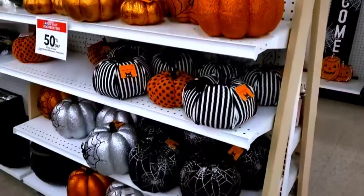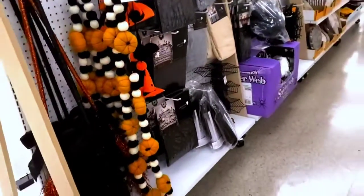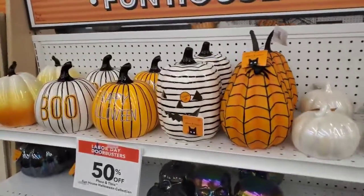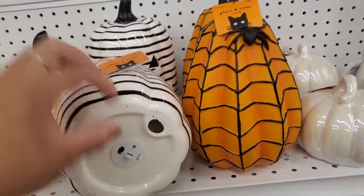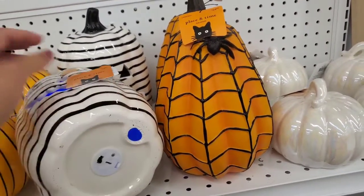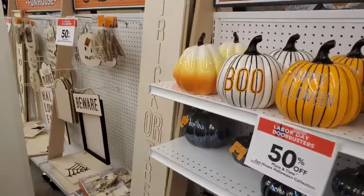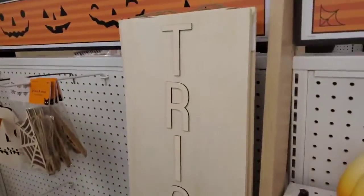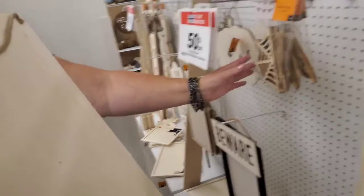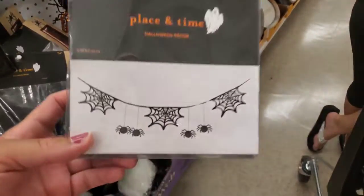Look at this sparkly pumpkin, it's so cute. So much cute Halloween stuff. Look at that garland — these light up! So cute. Look at the little spider webs; they've got all the netting. I love this. It's only 15 bucks — that's cute, I can paint those. Little spider webs. This is such a cute garland.